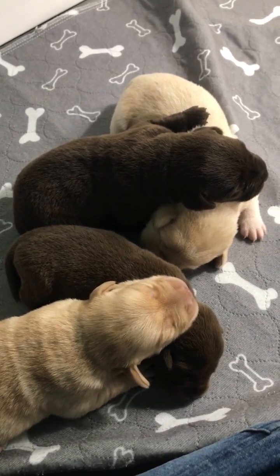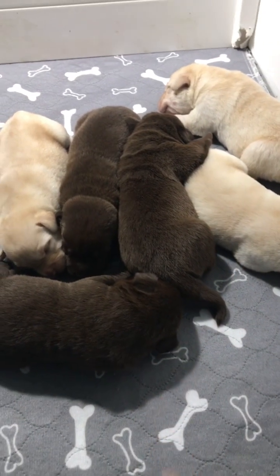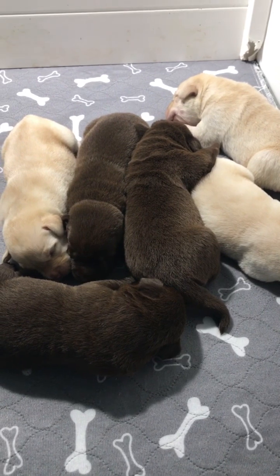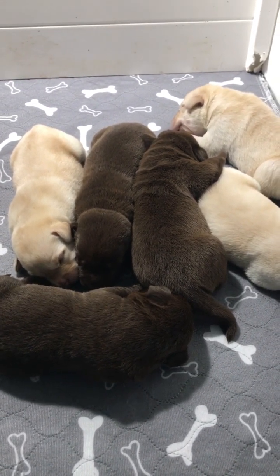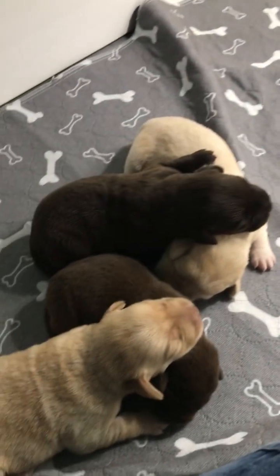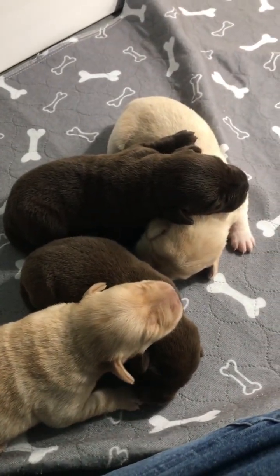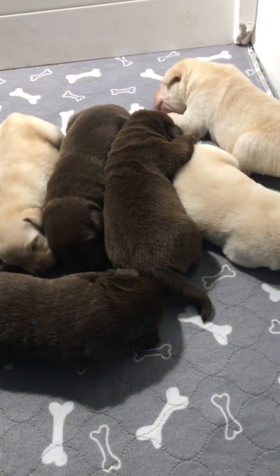So these are my puppies and I do have availables. Still have a few people to contact, as I said, but I have available openings, so just putting this out there. I don't have them advertised anywhere yet other than this video. So Molly and Bear's puppies. Bye!